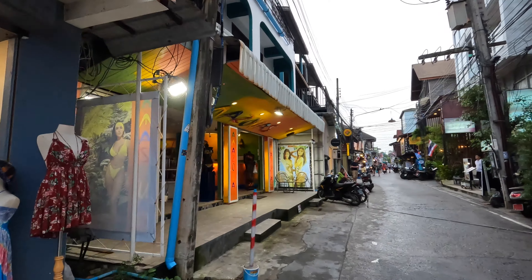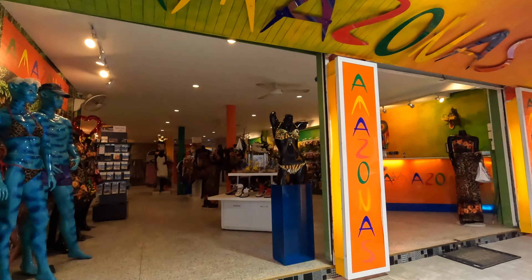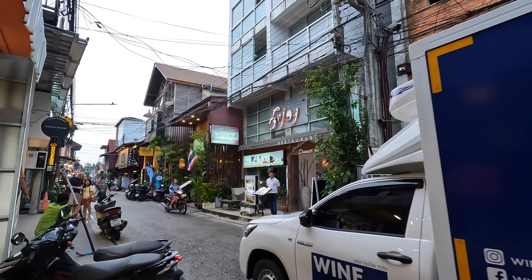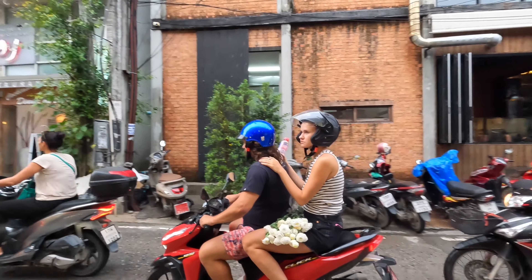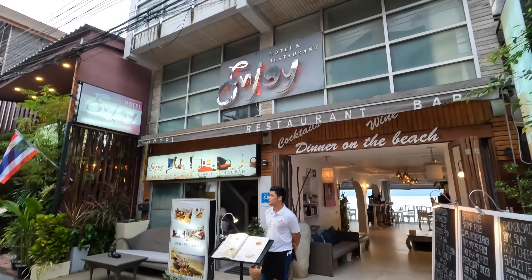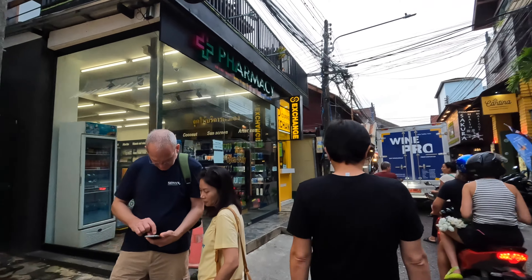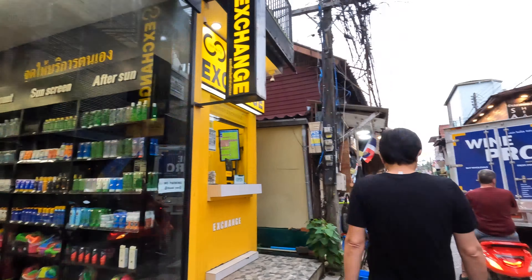It's very difficult to walk here and film. Pretty, pretty, pretty — I'll keep my eye on the road. And this is that Enjoy Hotel and Resort.